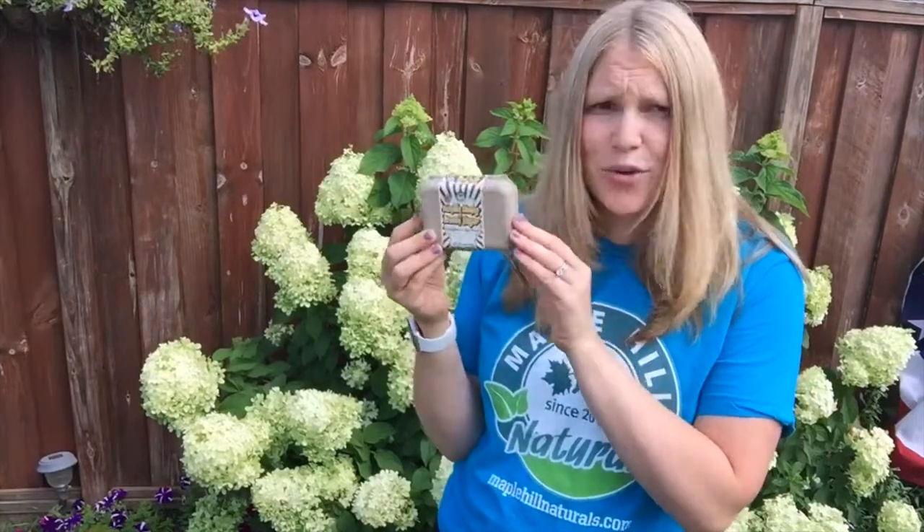Hi, I'm Rebecca from Maple Hill Naturals, and I'd like to talk to you about our all-natural soap. Who doesn't want soft, moisturized, wonderful skin naturally? We all do. That's why we made our soap. It only has coconut oil,